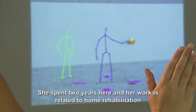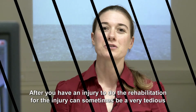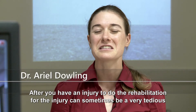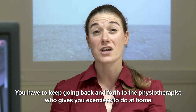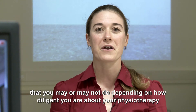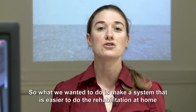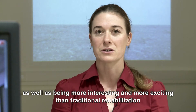She spends here two years and her work is related to home rehabilitation. After you have an injury, doing the rehabilitation can sometimes be very tedious and time-consuming. You have to keep going back and forth to the physiotherapist who gives you exercises to do at home that you may or may not do depending on how diligent you are. So what we wanted to do was make a system that was easier to do the rehabilitation at home, as well as being more interesting and exciting than traditional rehabilitation.